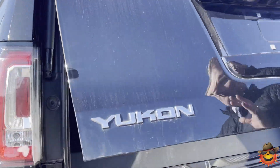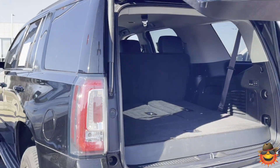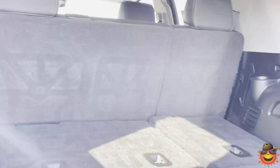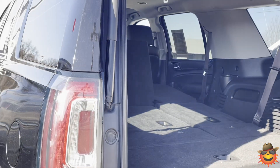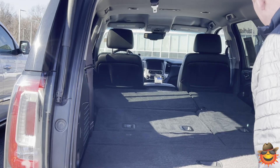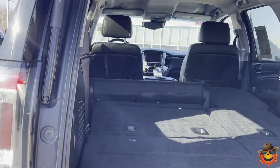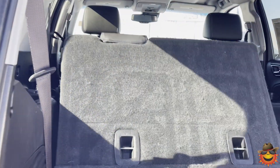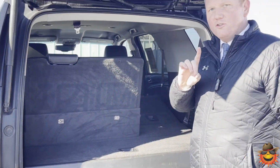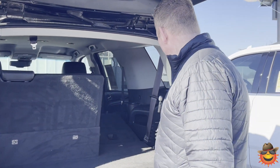Let me show you the back of this vehicle. First of all, power lift gate — no hands needed — and plenty of space right here. You also have automatic folding seats that will come up if you need them to, and all you need to do is work these buttons right here. Isn't this just cool? Just push one button and it makes it happen for you.